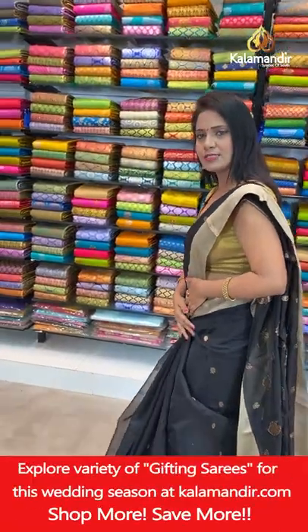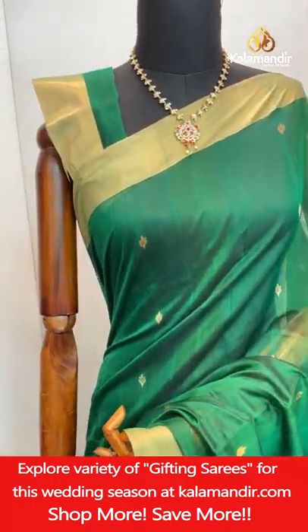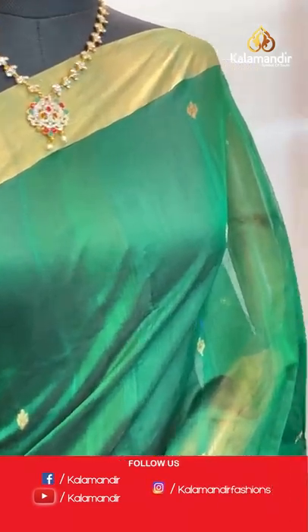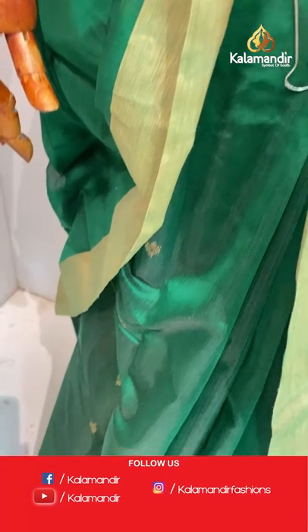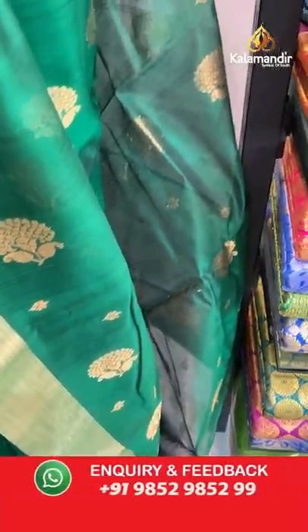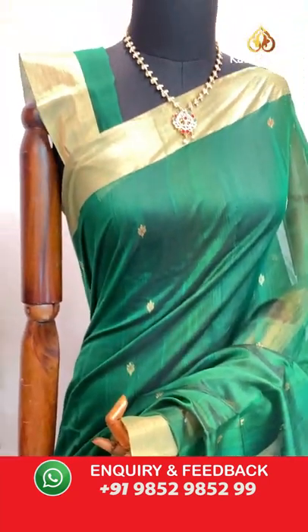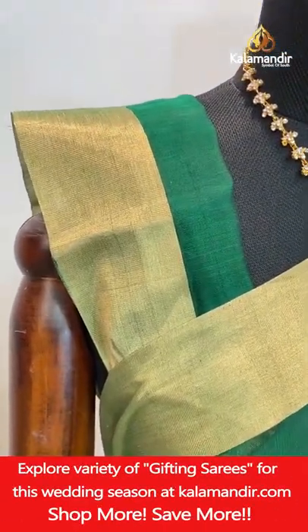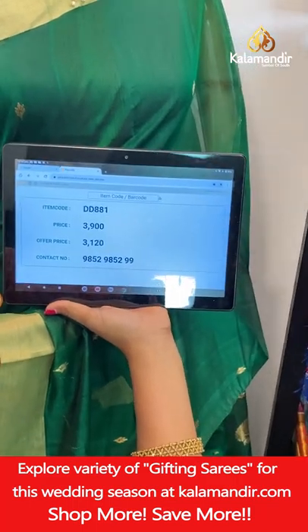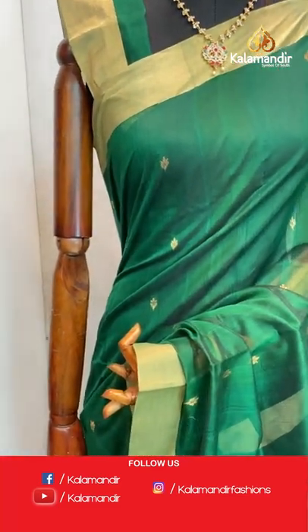For almost all sarees we have the running blouses — self plain with border. Now here's the first mannequin saree — very beautiful bottle green color, looking very rich. All over body floral bitties aligned in columns — this is how the pattern appears when worn. Khadi border. Pallu floral butta with zari lines. Self plain blouse with border. Saree code DD881, actual price ₹3900, final price ₹3120.